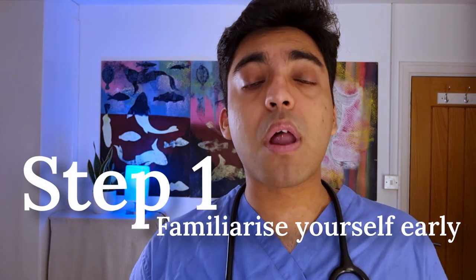Step one: familiarize yourself early. Ask your training program directors and administrative team what's expected of you. Pay attention to your induction packs and introductory lectures. Look at your e-portfolio website, explore it, get to know it well, and remember to start everything early. Start looking for relevant opportunities and projects.